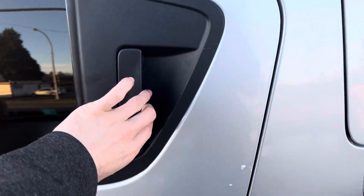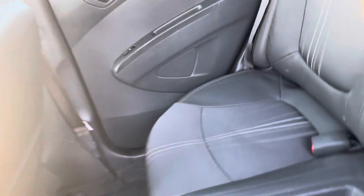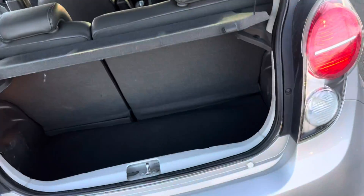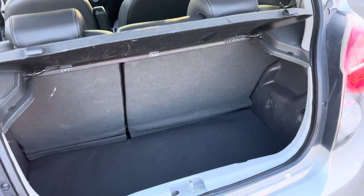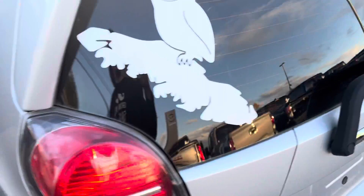Hopping out to the back — there's a nice little trigger here to open up the rear. There's a pretty decent amount of space back here for a smaller vehicle. You've got your tailgate for storage, and obviously you can fold the seats down if you need more room — super awesome.